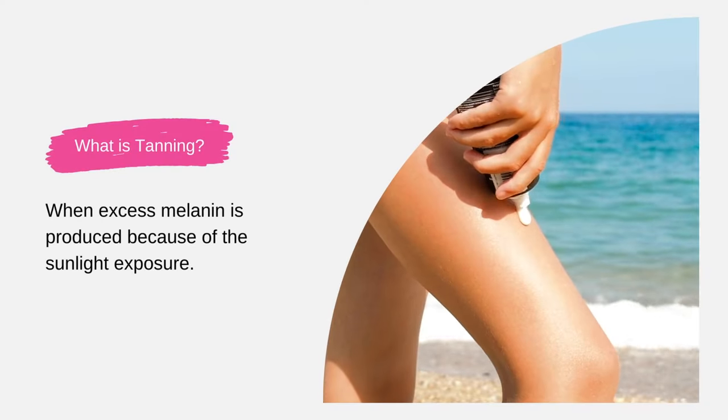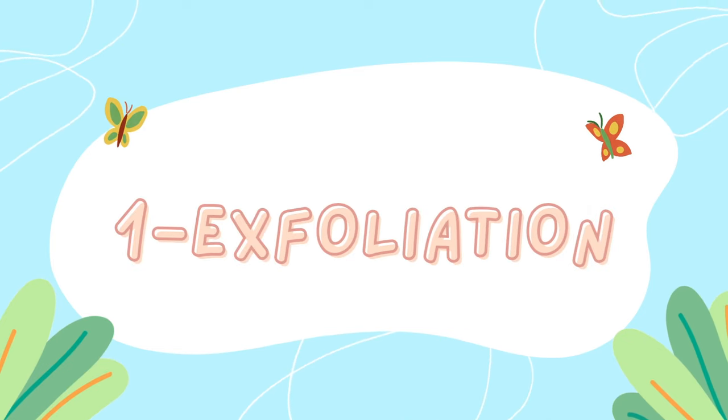First, let's understand what tanning is. Tanning is when excess melanin is produced in your skin because of sunlight exposure and UV rays. Melanin is a pigment that gives color to your skin, so when excess melanin is produced it leads to hyperpigmentation, uneven skin tone, and tanning. Number one, and one of the most effective ways to get rid of tanning, is exfoliation.